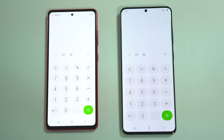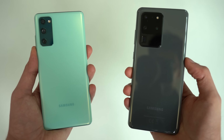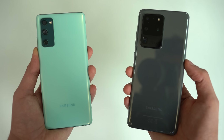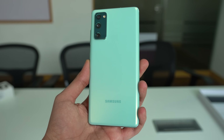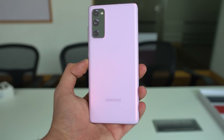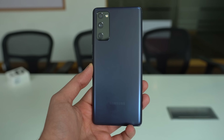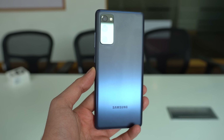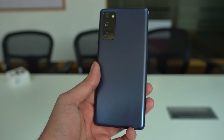The Galaxy S20 FE, while it is plastic, is still IP68 water and dust resistant. It has support for wireless charging and reverse wireless charging. The plastic back means it won't break like glass if you drop it, and at the same time, it won't get fingerprint smudges on the back. Considering the price difference, unless you're getting a better deal, I think most people would be fine with the Galaxy S20 FE.